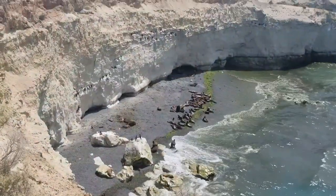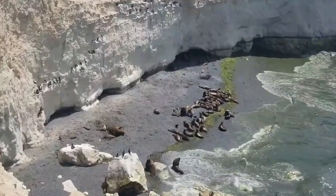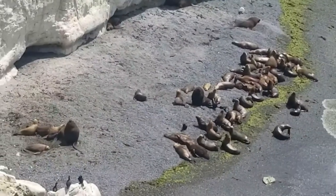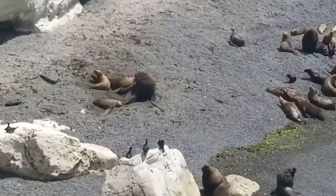Say hi to our audience — you're on YouTube! Punta Loma is home to the only permanent colony of South American sea lions. We'll talk more about these cute critters later in our zoology section.